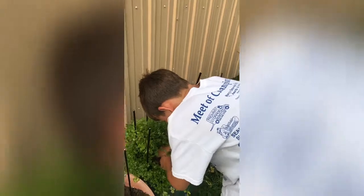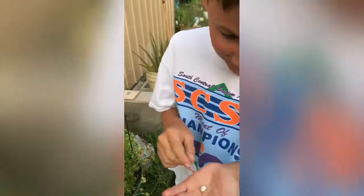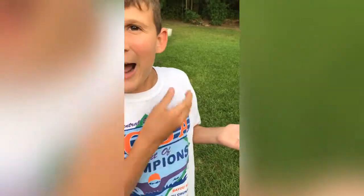Look what I found — baby lizard eggs! We're hoping to have it hatch.